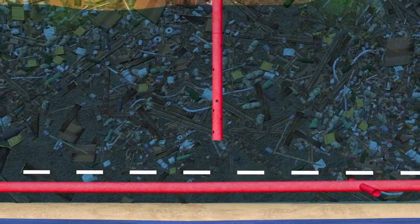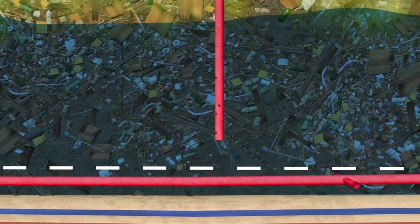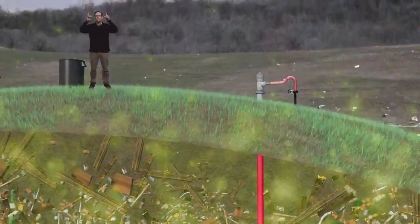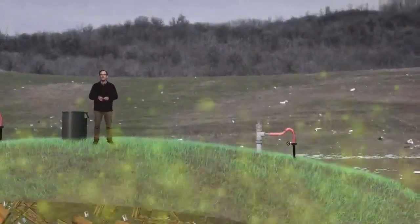And now that layer of toxic, smelly methane and hydrogen sulfide isn't being collected anymore. Instead, it rises up through the landfill and escapes into the air.